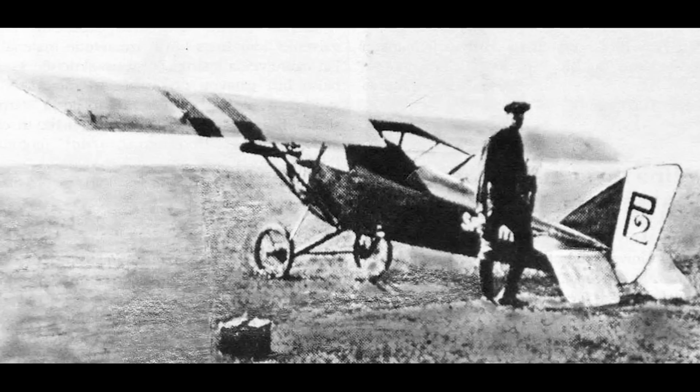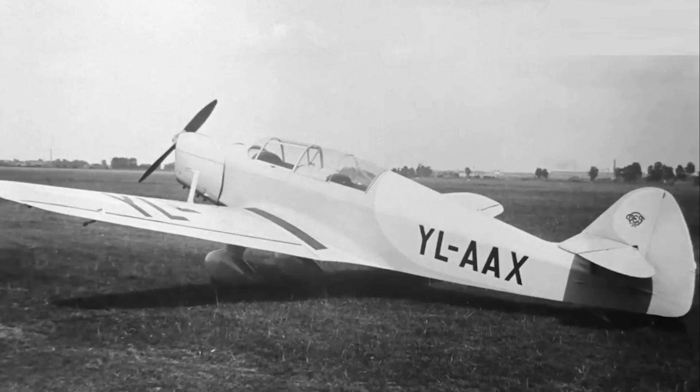His first design, the I-1, first flew in 1925 and was powered by a three-cylinder engine producing 25 horsepower. In 1935, he convinced the management at VEF to let him build an aircraft for possible sale by the company. This was the I-11, a small two-seat sports plane with a 90 horsepower engine that first flew in 1936. The I-11 was the first of a series of gradually improving and more powerful designs intended to ultimately create an indigenous Latvian fighter aircraft.